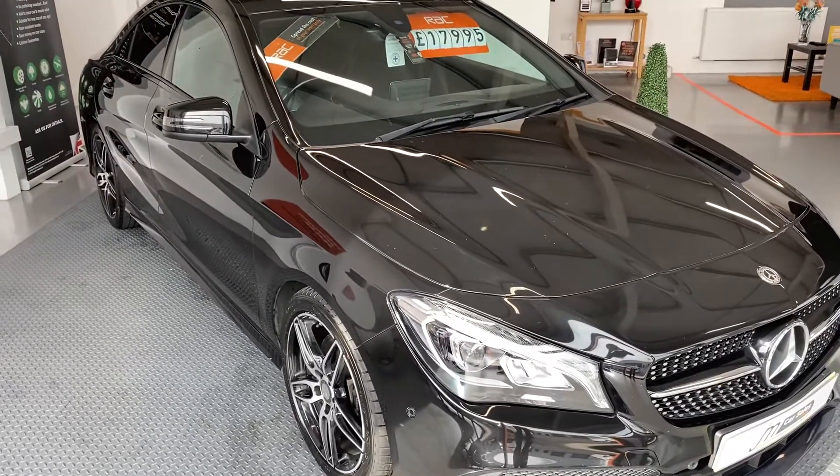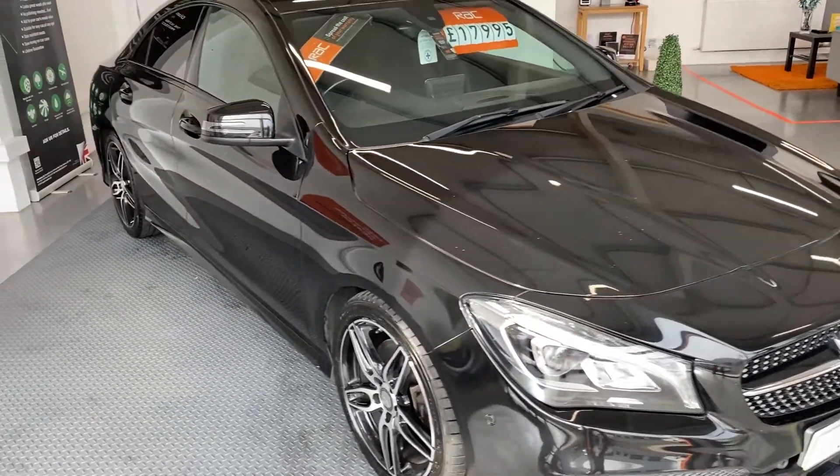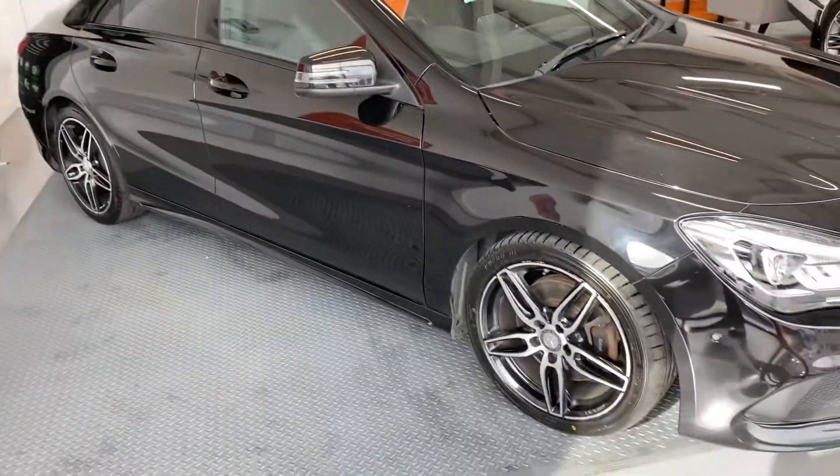Here we have a Mercedes, lovely CLA AMG line, finished in stunning black — you can see it looks amazing.